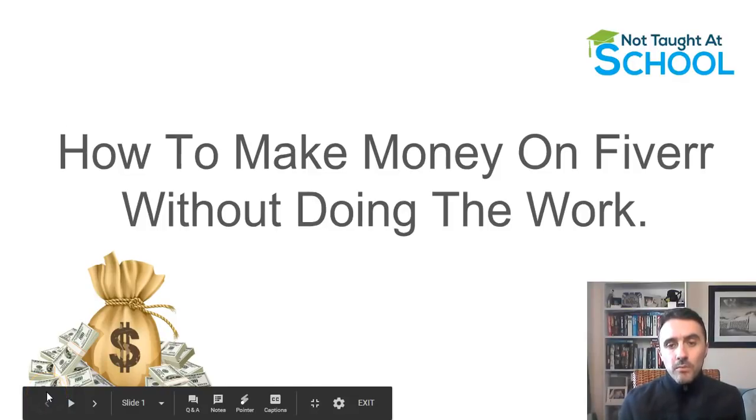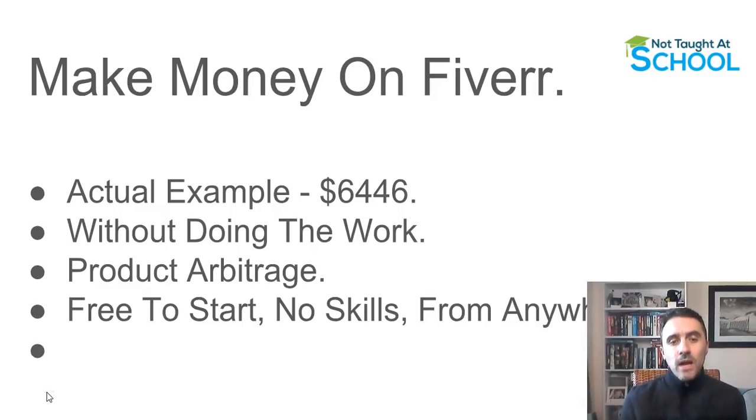Today we're having a look at how you can make money on Fiverr without doing any of the work. What I'm going to show you in this video is an actual example of someone who has done this entire process and earned over six thousand dollars. The whole concept is based around product arbitrage - you put a listing up on Fiverr, and once that listing sells you outsource somebody else to go ahead and do the work for you, then you pocket the difference.